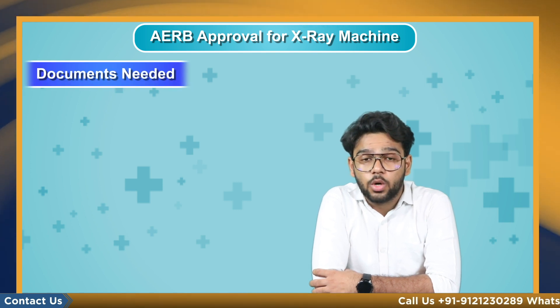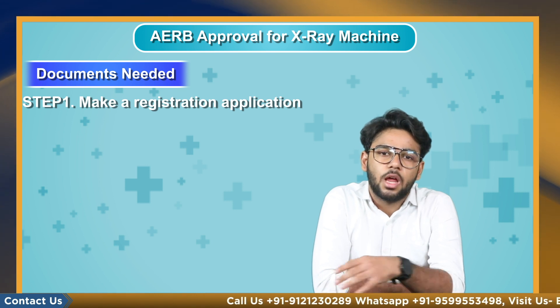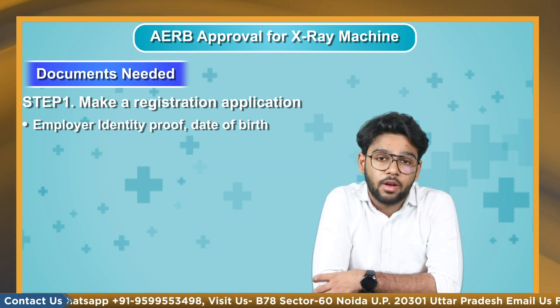Now let's talk about how one could apply and what documents you would need to submit. Step 1 is to make a registration application to the institute with the required documents. These include employer identity proof such as date of birth, PAN, passport, or driving license, and photo ID issued by the Government of India.